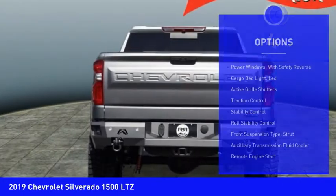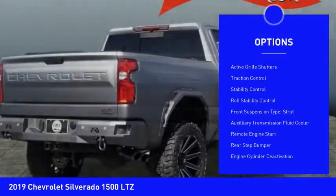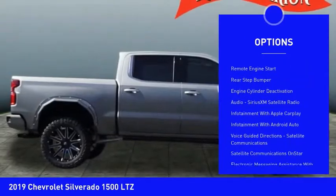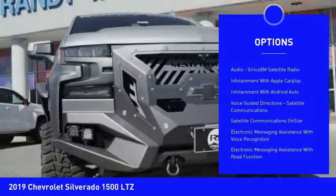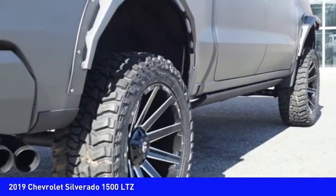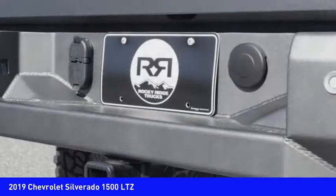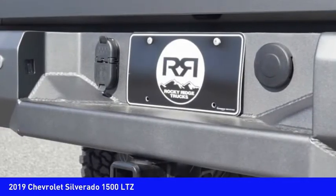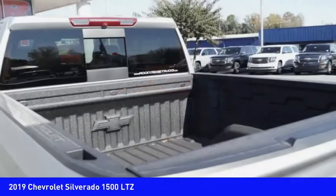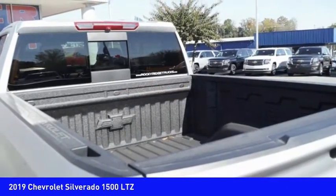Here are some of this vehicle's great options: power windows with safety reverse, cargo bed light LED, active grille shutters, traction control, stability control, roll stability control, front suspension type strut, auxiliary transmission fluid cooler, remote engine start, rear step bumper. A vehicle like this doesn't come along every day — come in and get it before someone else does.